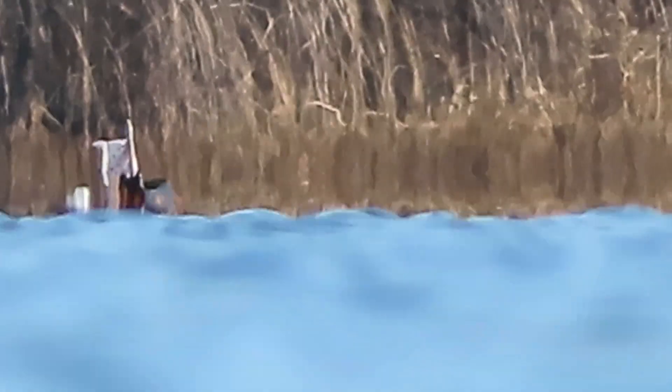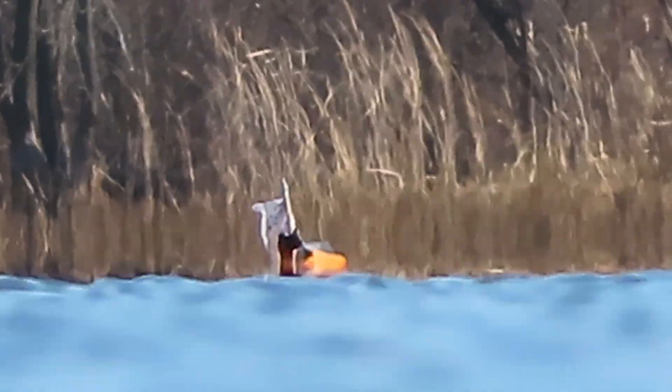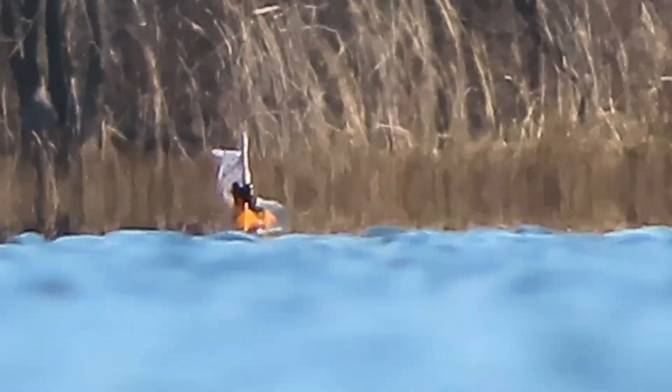And here it is approaching 500 feet from the camera. Notice how, at 500 feet or so, most of the hull is no longer visible.